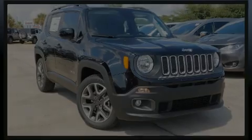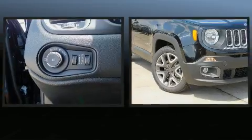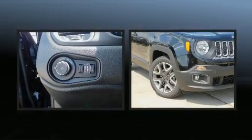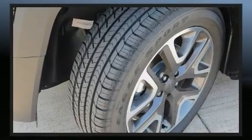Introducing the 2018 Jeep Renegade. It features a standard transmission, front-wheel drive, and an efficient four-cylinder engine. Turbocharger technology provides forced air induction, enhancing performance while preserving fuel economy.